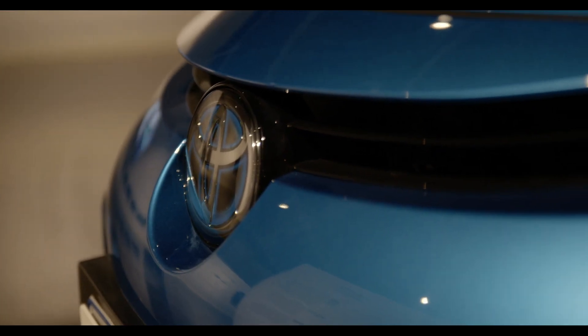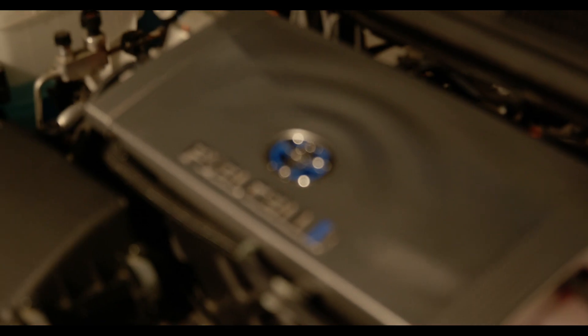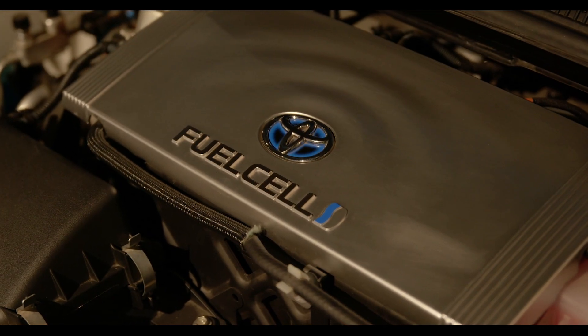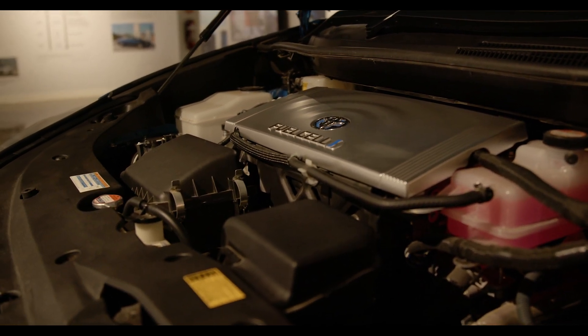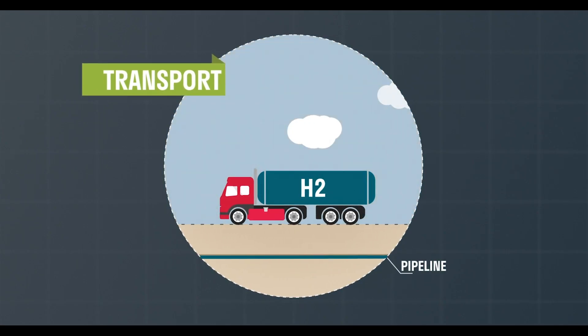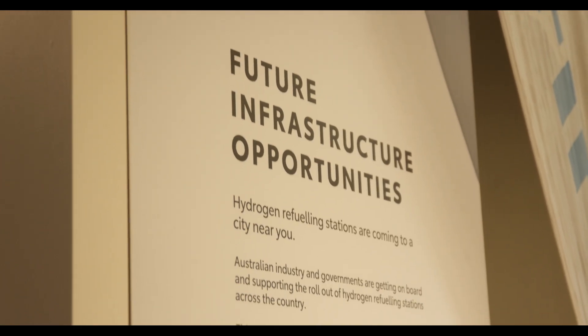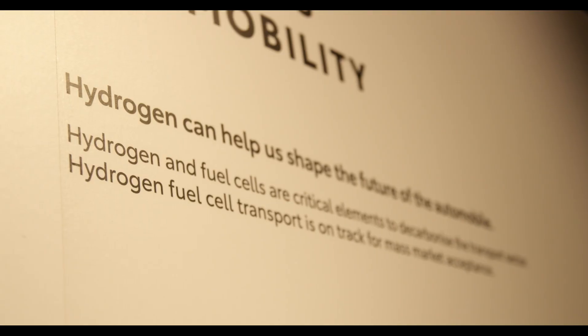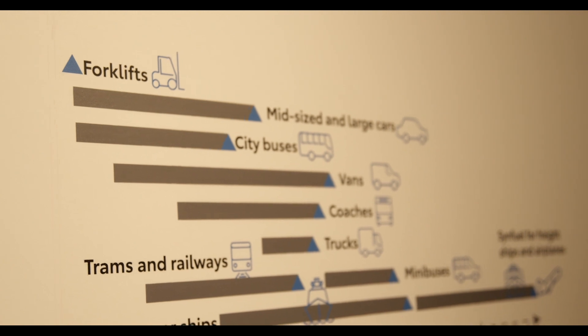Fuel cell cars in particular, like the Mirai just to my left, are a vehicle that is electric, however it uses a fuel cell to power the vehicle instead of having a large battery. From Toyota's perspective we see that as a great opportunity to decarbonise and reduce emissions. Mobility obviously only makes up a very small component of that larger hydrogen economy, and we see a place for multiple electrification technologies — whether it be hybrid, battery electric, or fuel cell electric — to contribute to that overall goal.